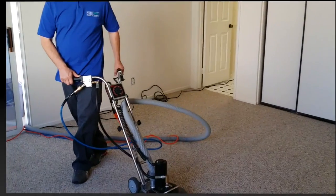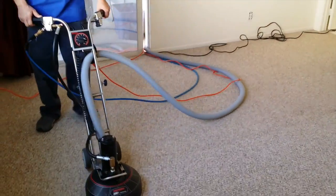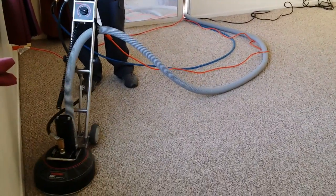This concludes our demonstration of the Rotovac 360i, which comes standard on every home that we clean. Thank you for watching. We're looking forward to hearing from you soon.